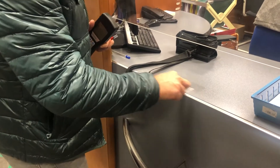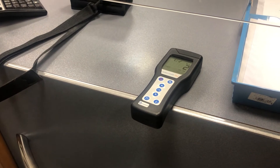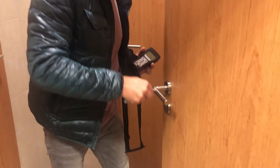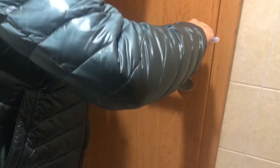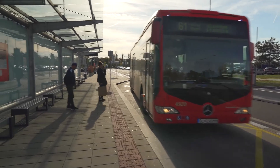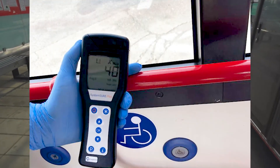We can confirm the high efficiency of our technology with a video that we show in a building of the social insurance company on Zahradnicka street in Bratislava, where we did a test on the toilet door. We treated the outer handle on the same door with our nanotechnology and the inner one without. After 30 days of intensive use, we came to take a control sample. You can also see the control samples we took in public transport for these shots.